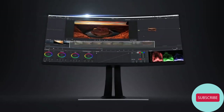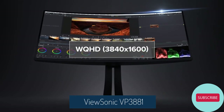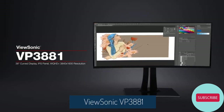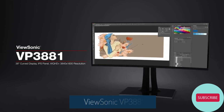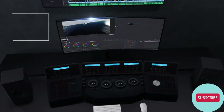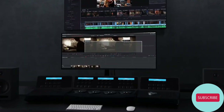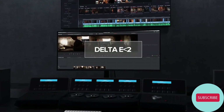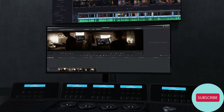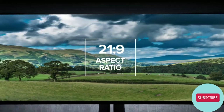With a sleek curved screen and stunning WQHD Plus 3840x1600 resolution, the ViewSonic VP3881 monitor elevates your viewing experience from flat to panoramic. Colorful curves are ahead thanks to an expansive 38-inch concave screen and a factory-calibrated Delta E less than 2 value that delivers incredible front-of-screen performance and color reproduction. With an ultra-wide 21 to 9 aspect ratio,